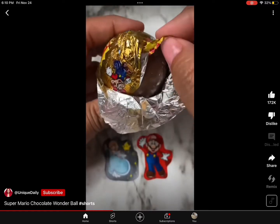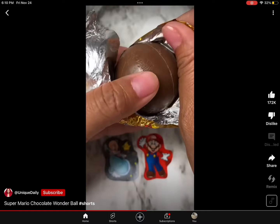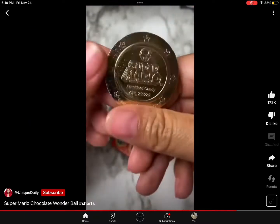There was a ball inside — you guys, this was so cool! It reminded me of one of those hot chocolate balls. I can feel that there's even more inside, and you can get one of these collector coins.